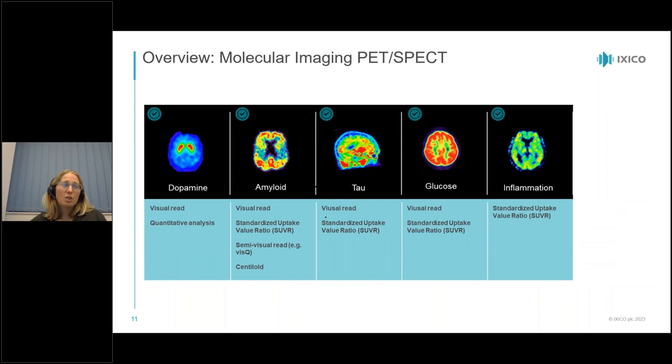In PET and SPECT imaging we can measure many different things — these are tracer-specific scans sensitive to dopamine, amyloid, tau, glucose, or inflammation. Analysis typically includes a combination of visual read and quantitative measurement using the standardized uptake value ratio (SUVR).